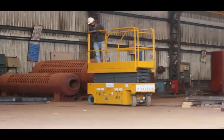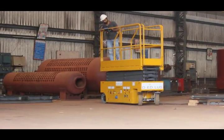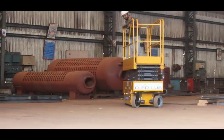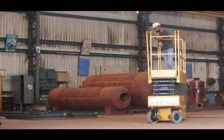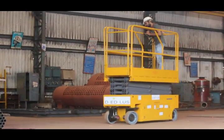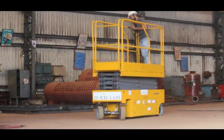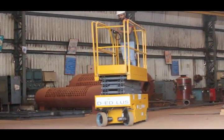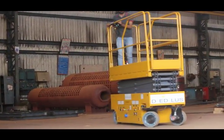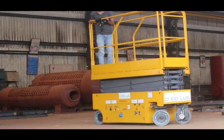We at Daedalus follow a democratic way of working. Our engineering design team is well known for its robust designs. We have an established manufacturing unit with specialised and skilled workers. We also have a well-experienced electrical and electronics team for vehicle control systems.